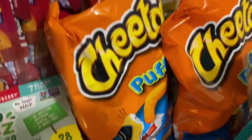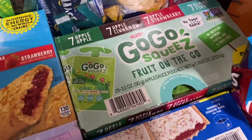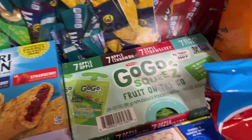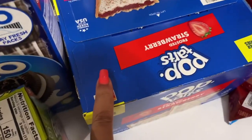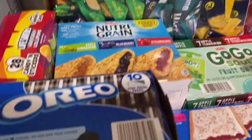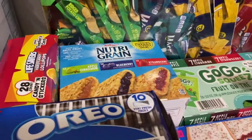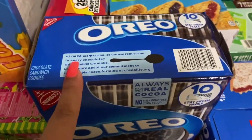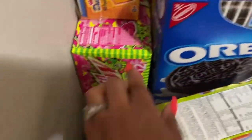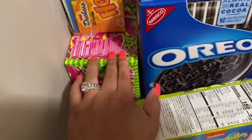I got Doritos, Cheeto Puffs because Noble loves those, and GoGo Squeeze pouches — the little things on the go you can take to the park or throw in the diaper bag, they work great for our family. Pop-Tarts are a must for those quick mornings when King wakes up too late for school — life happens. I also got Nutri-Grain bars, which are Noble's absolute favorite, and Oreos because the kids like Oreos.